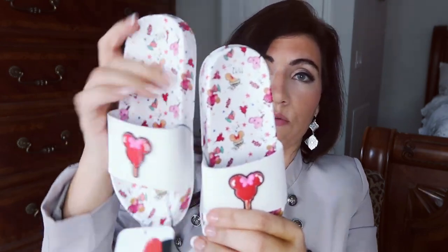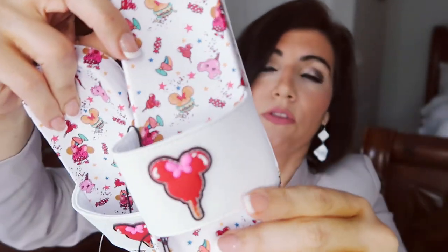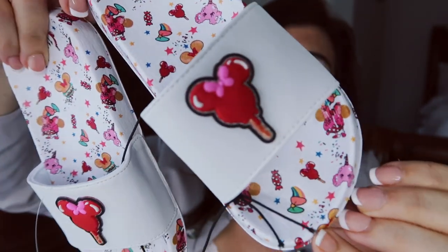I also ordered some stuff from Walmart.com for the girls for Disney. The first thing I got for Lily and Scarlet are these little mini slides with Disney treats on them — Mickey bars, candy apples, little hamburgers — so cute! They were $10. I got Lily a size 11/12 and Scarlet a size 4/5; they're a little baggy but they'll work.